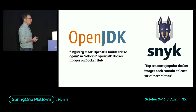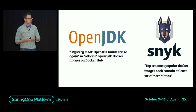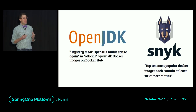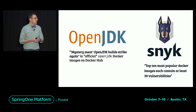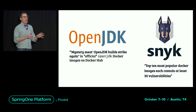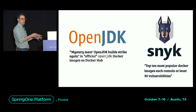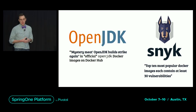OpenJDK is not the only image that has issues. The folks at Snyk, a dependency monitoring and management solution, did an analysis of the most popular images on Docker Hub and found that the top ten most downloaded images had 30 vulnerabilities each. So these are not things you should run in production. When you're using a base image from Docker Hub, you're putting a lot of trust in the provider of that image, and sometimes it's misguided.